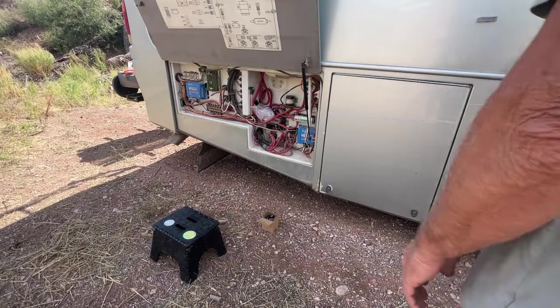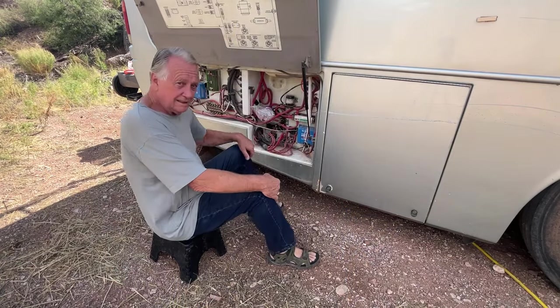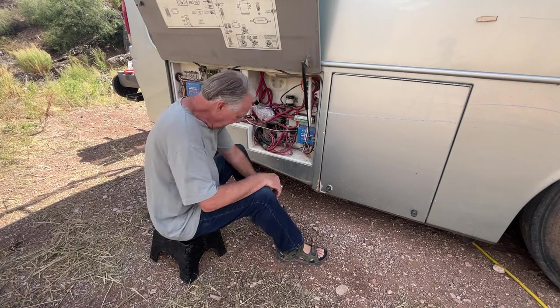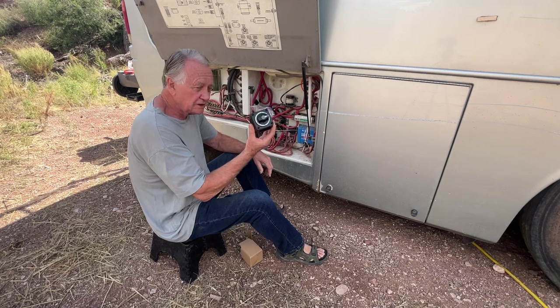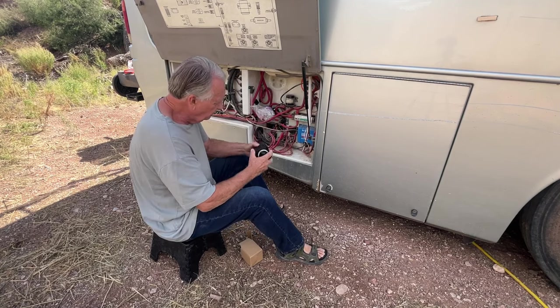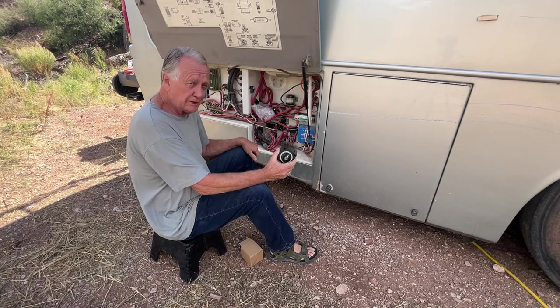So another problem — I lost all of the 12-volt power in my RV. It took me a little while to figure it out, but I did, and I figured out how to fix it. Hi friends. It's always something. I have a new switch to put in — it's the main on-off switch for the house part of the RV.